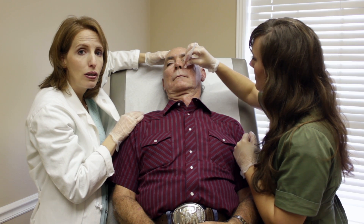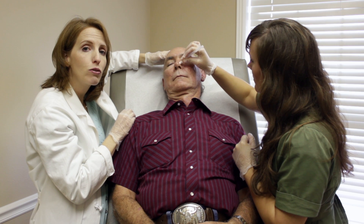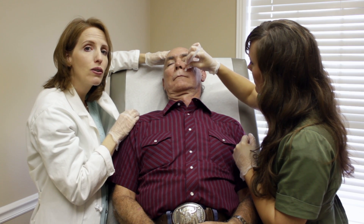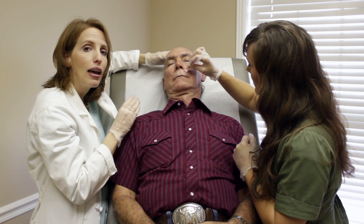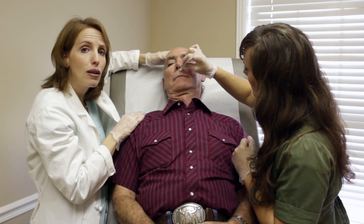The cool thing about this is that the abnormal cells actually absorb the chemical at a higher concentration. So the pre-cancerous cells are the ones that get targeted by the light and get cooked, basically. When he is done, he will look like he had a pretty good sunburn.